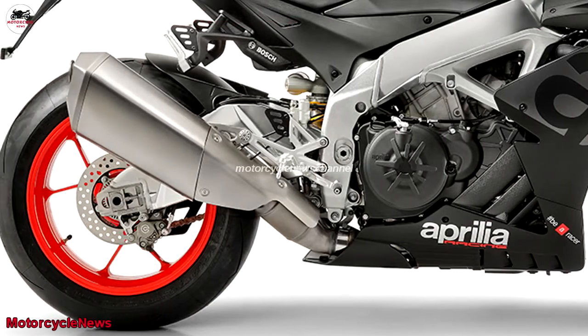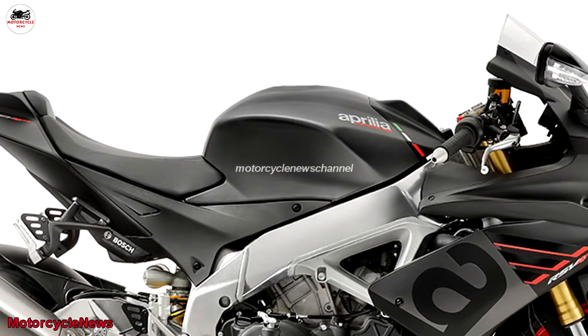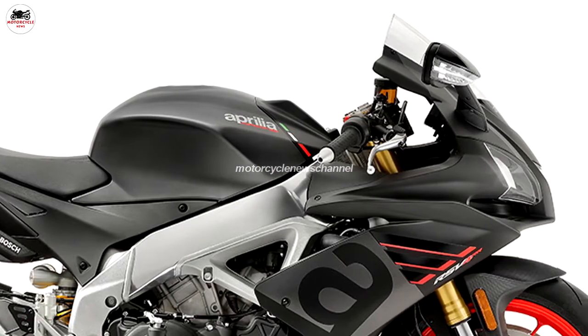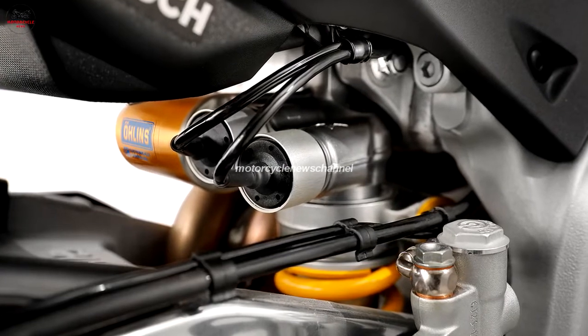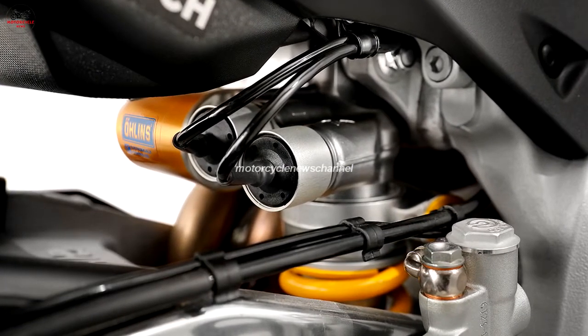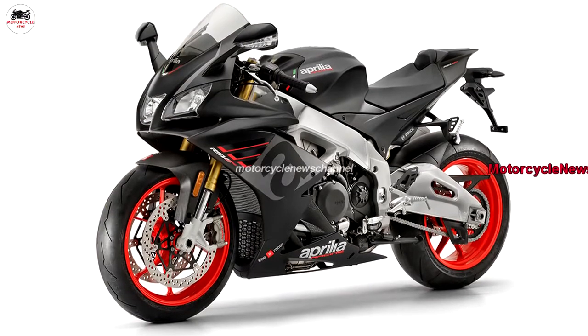Both have red wheels. As standard, the RR now comes with features that were once exclusive to the factory RF model: magnesium external engine housings, oil sump and cam covers, as well as a wider range of chassis adjustments, and a stonking 201-horsepower V4 engine.